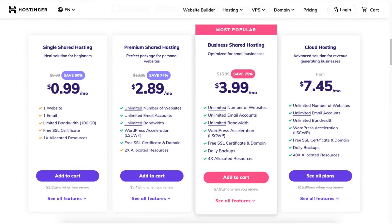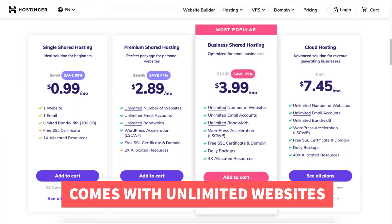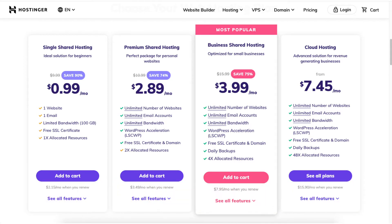Next, you will see you can save 74% on the premium shared hosting plan. This plan is good if you have more than one website, as it supports unlimited websites and email accounts. The free domain name discount is included with this plan if you choose any of the annual terms.